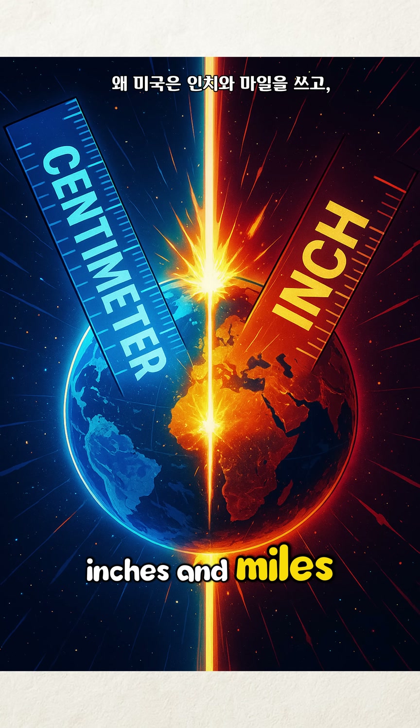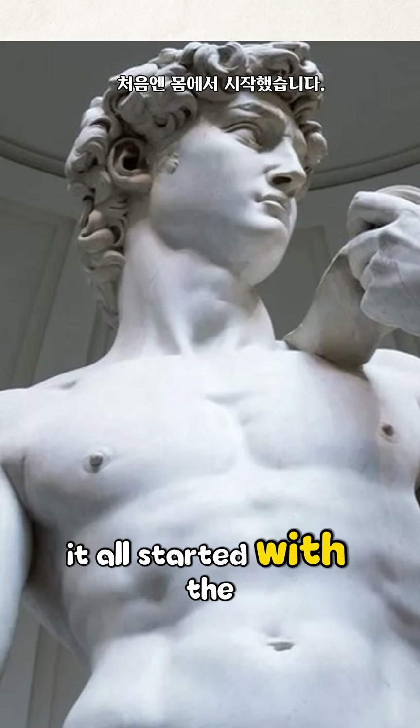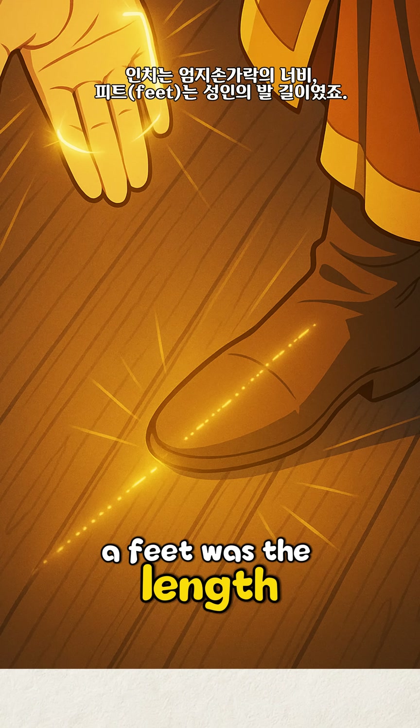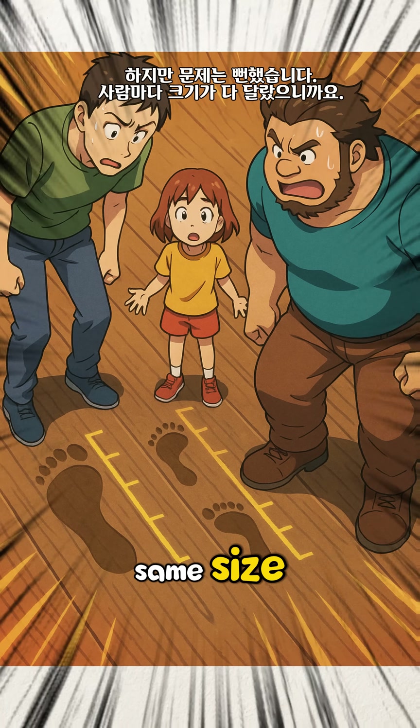Why does the U.S. use inches and miles while most of the world uses centimeters and meters? It all started with the human body. An inch was the width of a thumb, a foot was the length of an adult's foot. But the problem was obvious: people's bodies aren't all the same size.